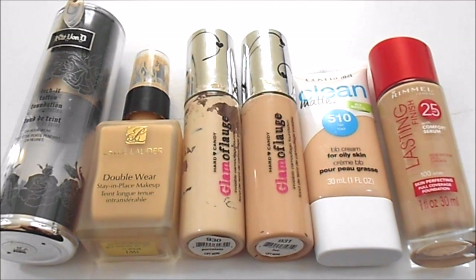For foundation, I currently have six. At my last update I had four, so I have done worse in this category. In the year of 2016 I only finished up two foundations, but these three foundations at the end I did receive as a gift, and these three foundations on the left are close to being finished up, so hopefully by my next update this category will significantly have gone down. I have the Kat Von D Lock It Tattoo Foundation, Estee Lauder Double Wear, the Hard Candy Glamouflage in two different shades, the CoverGirl Clean Matte BB Cream, and the Rimmel Lasting Finish Foundation.